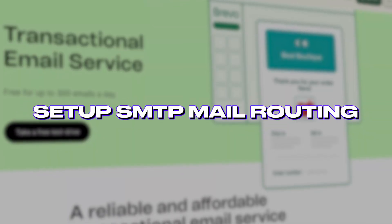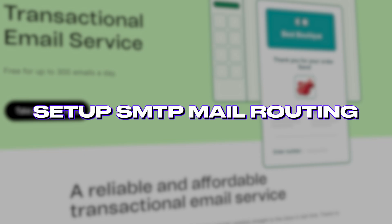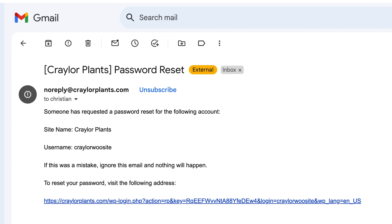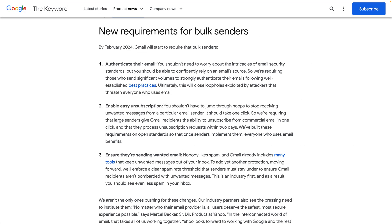Continuing the theme of email, the fourth thing you need to do after installing WordPress is set up SMTP mail routing through a transactional email service. By default, your WordPress site will send emails using the server your site is hosted on. Web hosting servers aren't optimized to send email, and with the recent Gmail email sender guidelines, most emails sent by WordPress will end up in your spam folder.